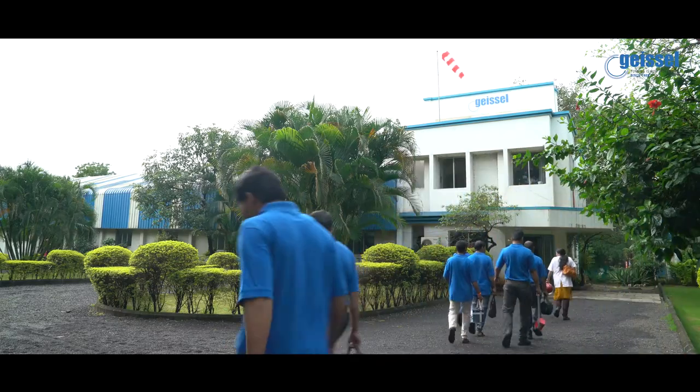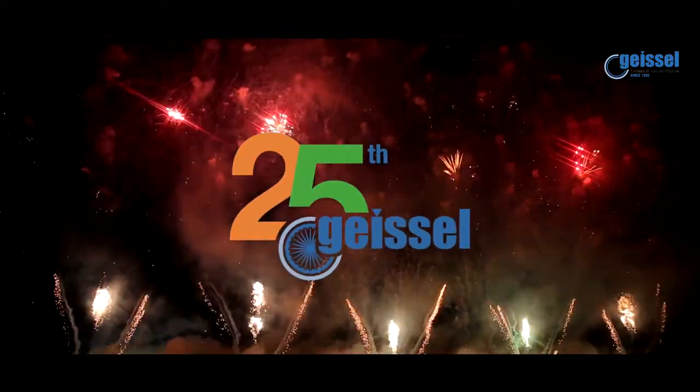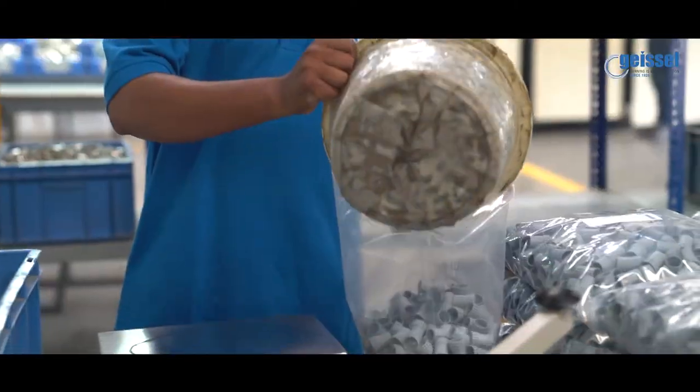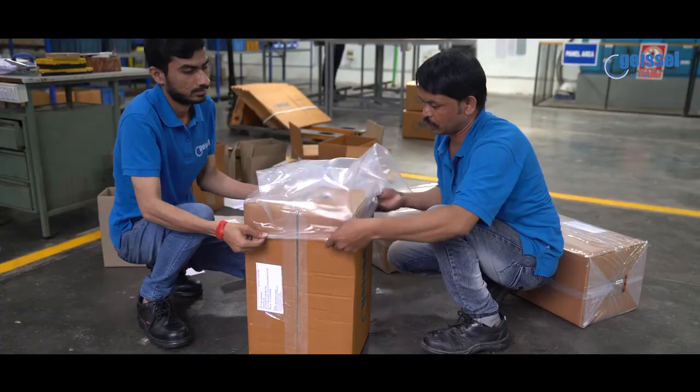Today, as Geisel India celebrates its Silver Jubilee, there is a lot to be proud of. This is one milestone that will go down in the history of Geisel. But there are many more to be crossed.